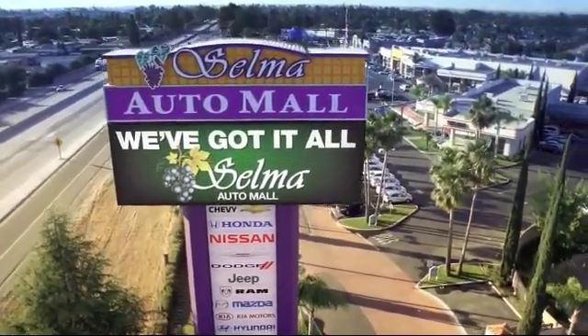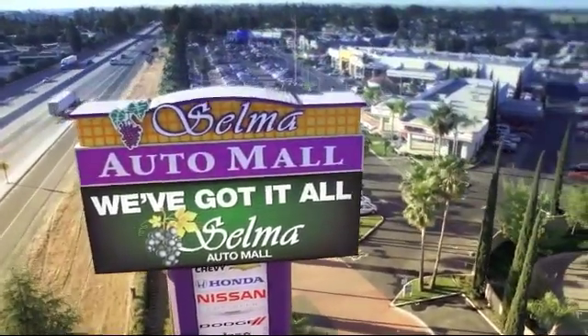Welcome to the Selma Automall, where we have 10 new car brands at one location and practically every make of quality pre-owned cars, trucks, and SUVs.